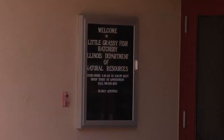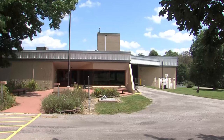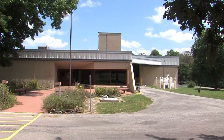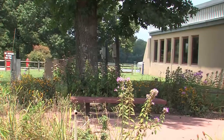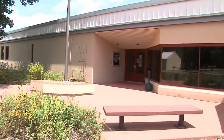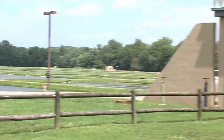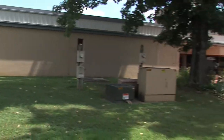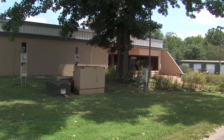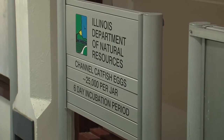As hatchery manager, John is not alone. They have an assistant manager and five technicians. The technicians carry out the bulk of the work — moving fish, feeding fish, stocking fish, and all the maintenance on equipment and facilities. They also have an office coordinator who handles the office side, and a site interpreter who gives tours.